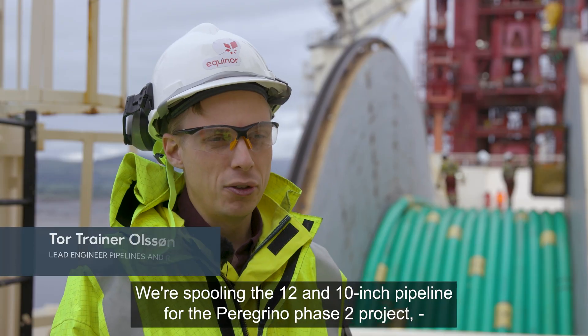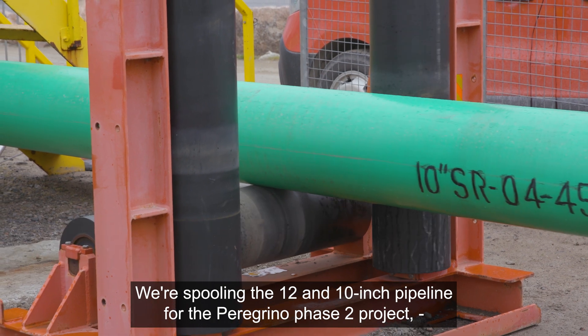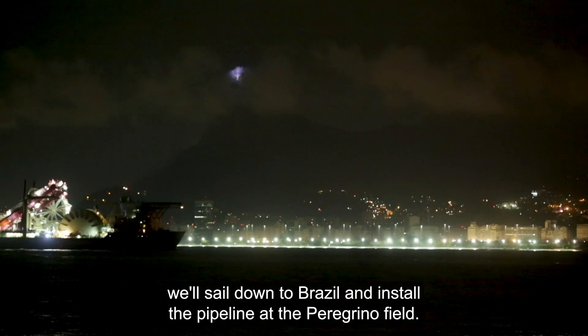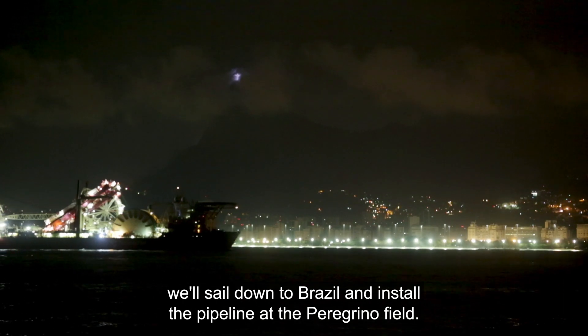We are spooling the 12 and 10 inch pipeline for the Peregrino Phase 2 project. As soon as we are finished here, we are going to sail down to Brazil and install the pipeline at the Peregrino Field.